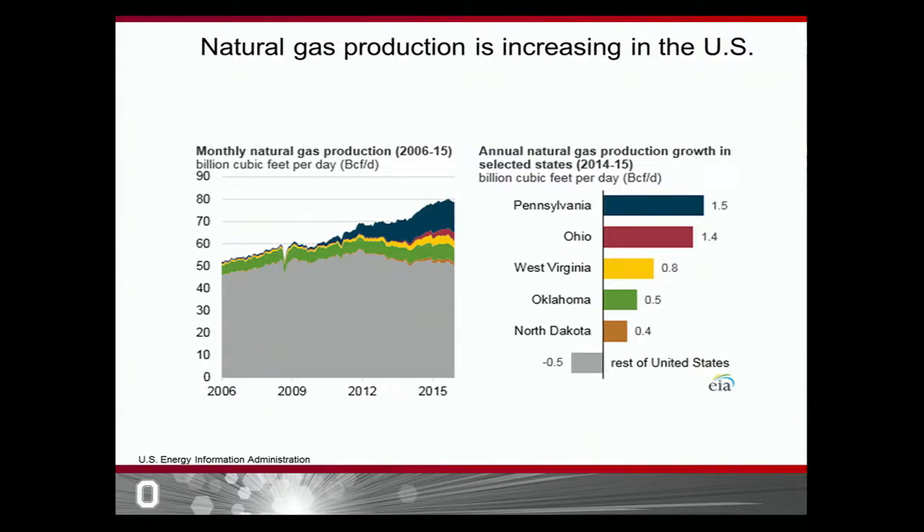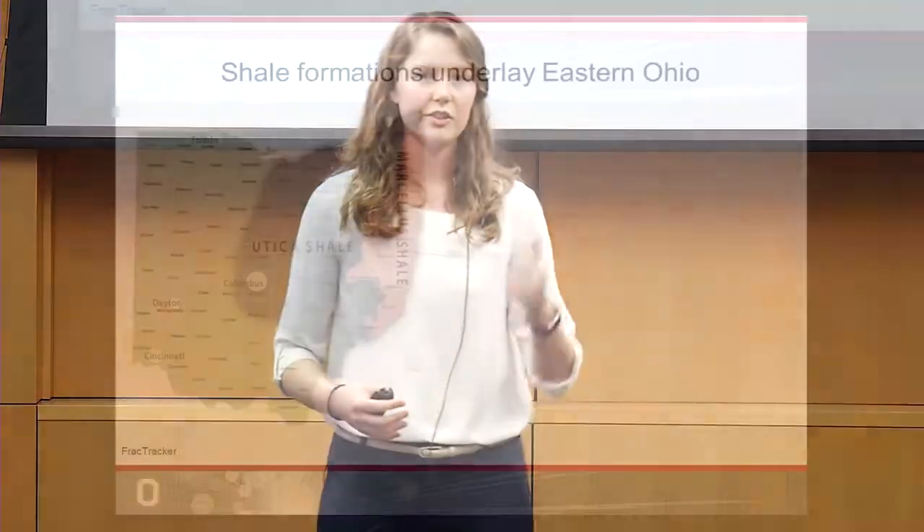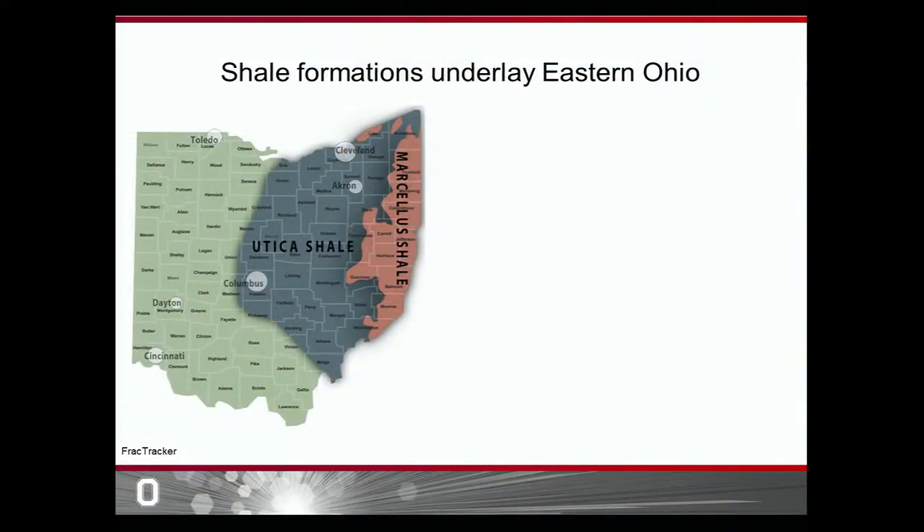You may be wondering where all this natural gas is coming from in the United States. On the opposite part of the slide, you can see the top five producers of natural gas in the United States, and you can see that our home state of Ohio comes in at number two in the red bar. So hydraulic fracturing is going on all across the United States and in our home state Ohio. The next thing you may be wondering is why Ohio can produce so much natural gas — it turns out Ohio is located on top of two major shale formations.